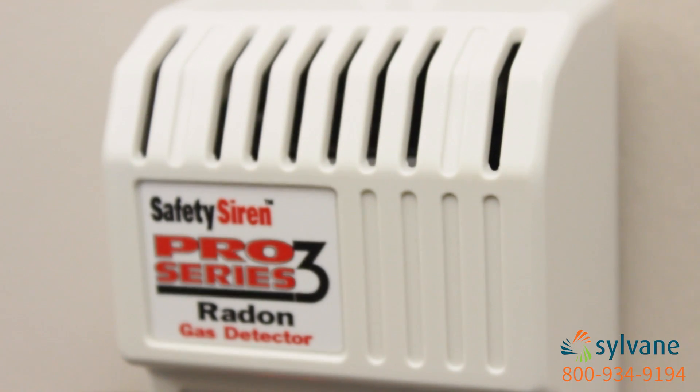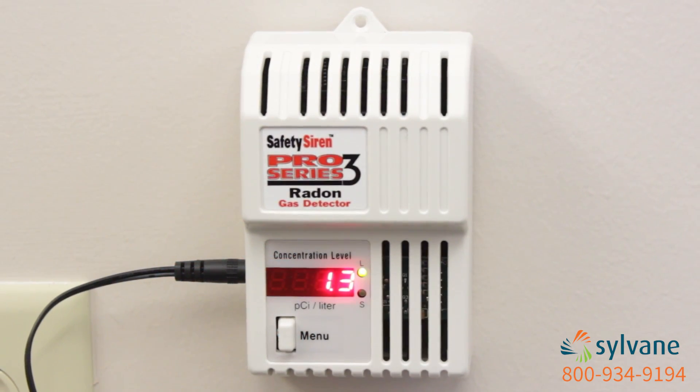With the Safety Siren Pro Series, you'll know if you need to take action against radon. And better air begins with knowledge.